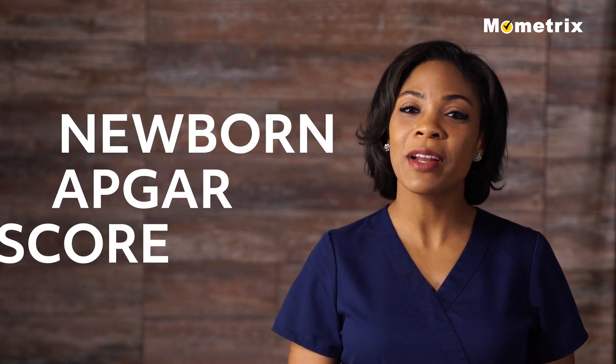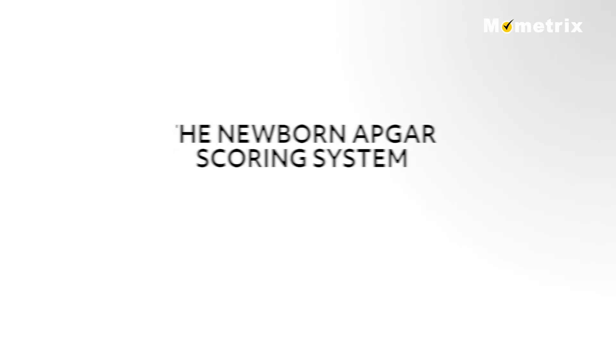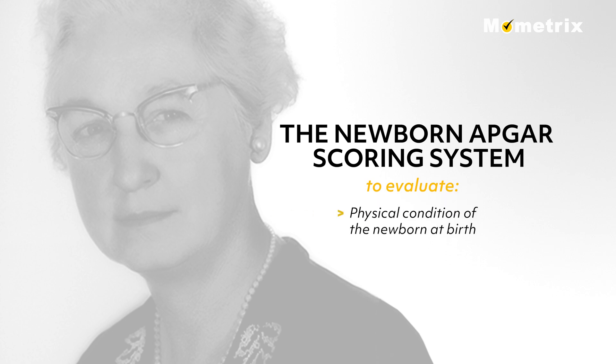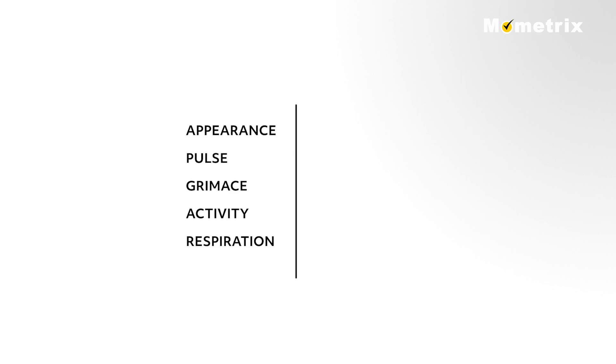Welcome to this video on Newborn Apgar Score. The Newborn Apgar Scoring System was designed by Dr. Virginia Apgar in 1952 to evaluate the physical condition of the newborn at birth and the immediate need for resuscitation. The newborn is rated on five different criteria, each scored from 0 to 2, for a total scoring range from 0 to 10. The newborn is rated one minute after birth and again at five minutes.